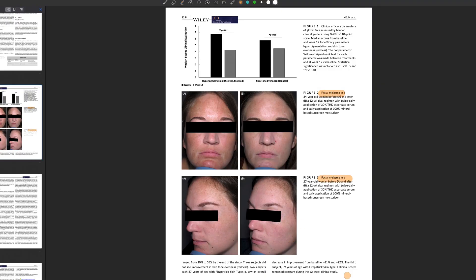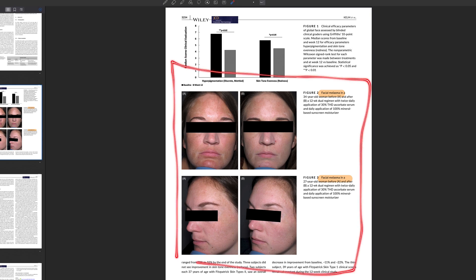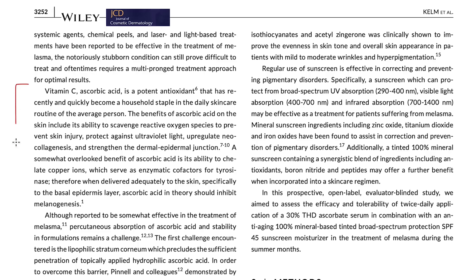Vitamin C has really become a skincare staple in the average person's daily skincare routine. There are many benefits to using vitamin C, and as you can see from this 2020 paper they list the benefits as being its ability to scavenge reactive oxygen species, prevent skin injury, protect against UV light, up-regulate neocollagenesis, and strengthen the dermal-epidermal junction.